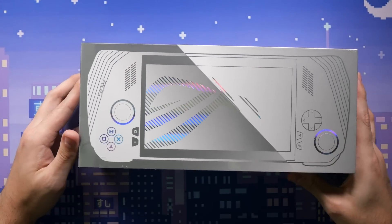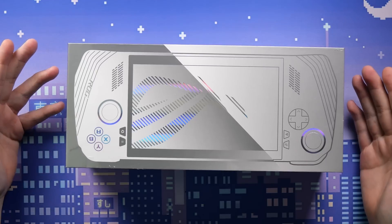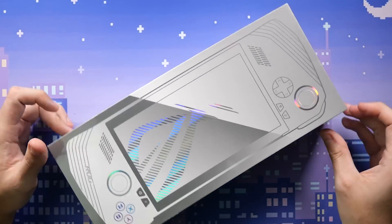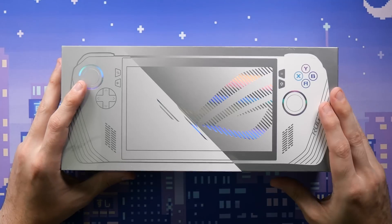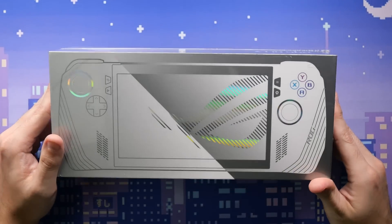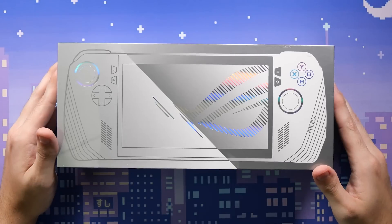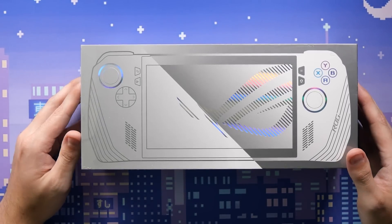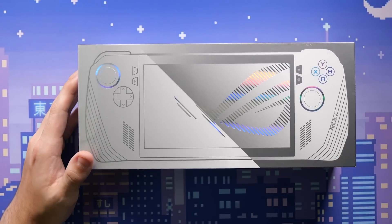This is a big day — the ASUS ROG Ally has finally released. This is mostly a Steam Deck channel, so here we are. I was able to pick it up today in the USA. It's only available at Best Buy; I think they had an exclusive partnership. When I went in, I asked for the ROG Ally and they had no idea what it was — they had to get three people, and I had to point it out to them.